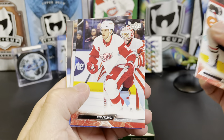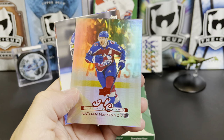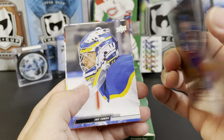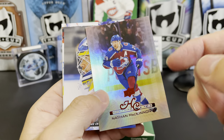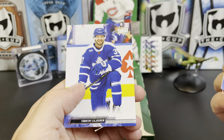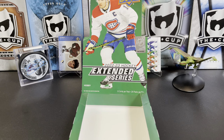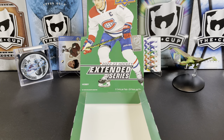Max Domi, Ben Chiarot, Jimmy Vesey — something shiny — we've got a History Class Nathan MacKinnon! That's one of the new inserts. Eric Comrie, Eric Haula, Jordan Martinook, and Anthony Ilyagin. There you have it — we pulled an auto, so I'm pretty happy about that for 2022-23 Upper Deck Extended Series hockey. Let me know what you think in the comments below, thanks for watching and I will see you next time.